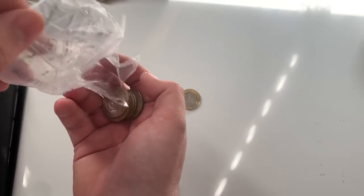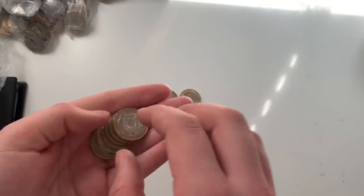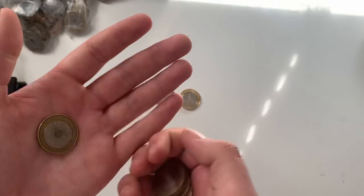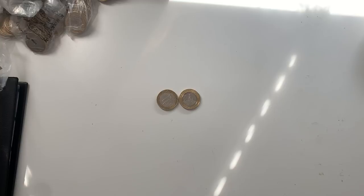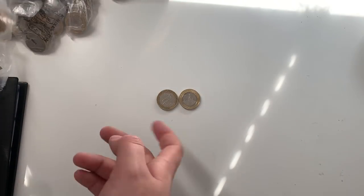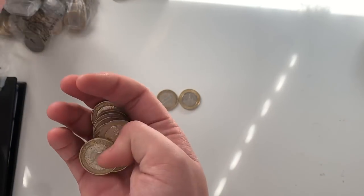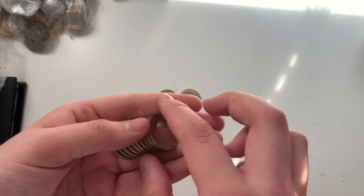I believe this bag is split so there'll only be a couple in here. Nothing else in there — we've only found two things, but we found good old Navy Centenary. Come on, let's get a few more.